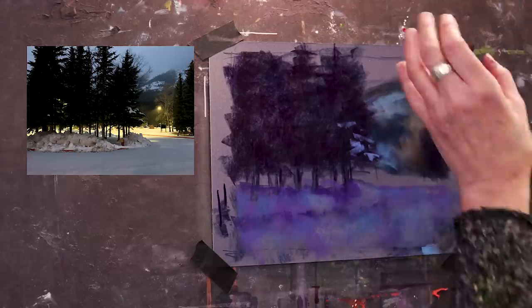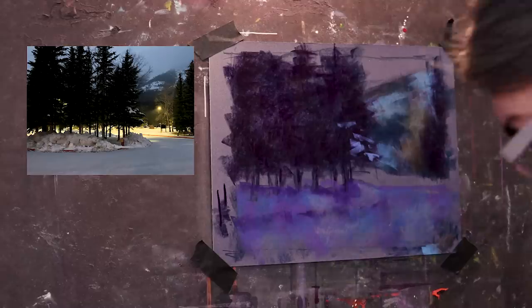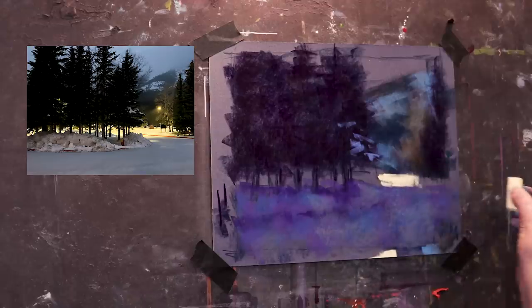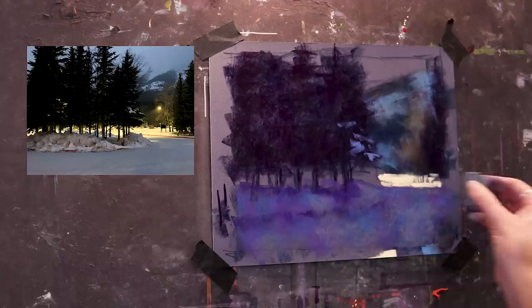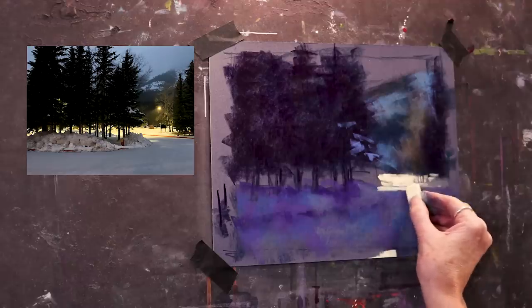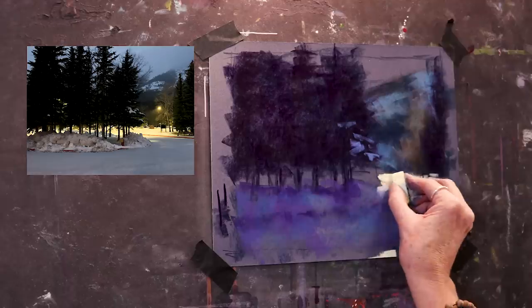Before I go any further, I really have to get the sky in and start deciding what value this light is going to be and what's going to happen with my lamp post. Let's give this a go. There's some detail in here that would probably be nice to get. Wow, that's kind of neat — look at that, it just comes right alive!